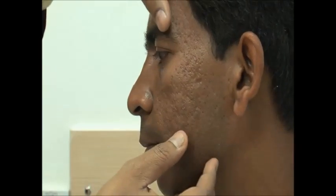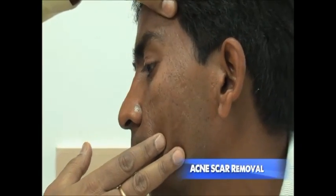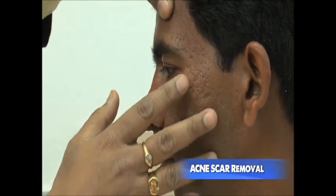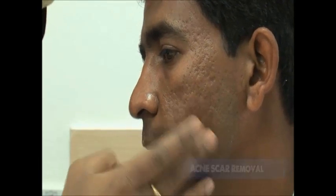Here you can see the damaged face — these are called acne scars, and he got acne since the age of 14. If you get a little closer, you can appreciate the acne scars. We did one session of carbon dioxide ultrapulse fractional laser on his face about six weeks back, and the result is really astonishing.